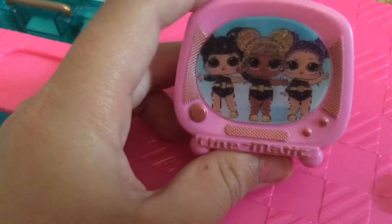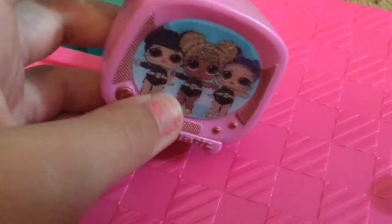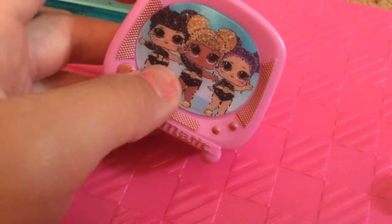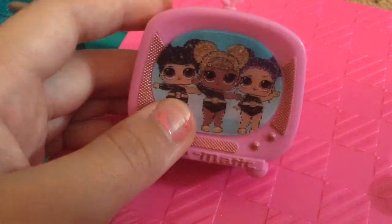TV is fun! But if you look at the screen, the LOL dolls are actually moving! You have to turn it at different angles to see — her arms are now down and now they are up! Down! Up!